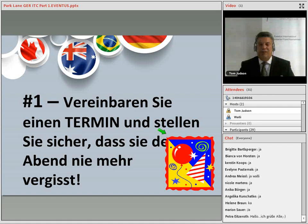Number one: set a date with your hostess for her show and do it in a way she'll never forget. This may be a magnet on the refrigerator or a big silver Mylar balloon you give her that says 'Let's Party' with the date of her show written on the back.